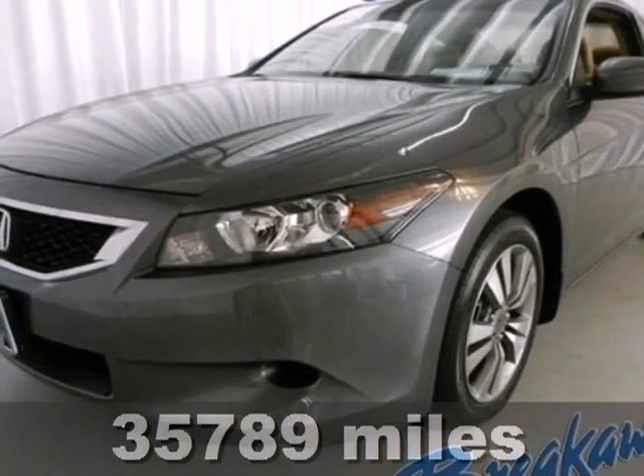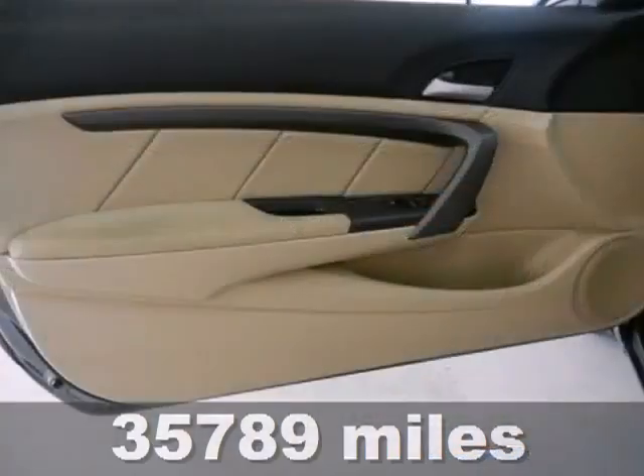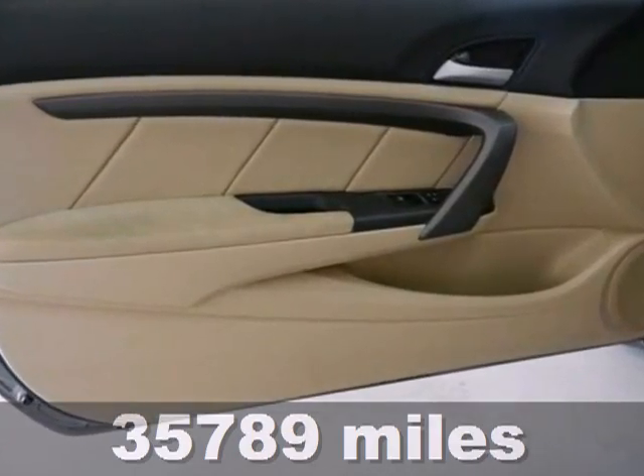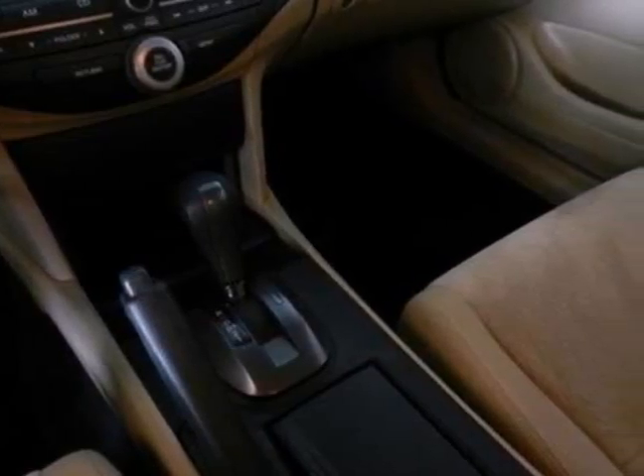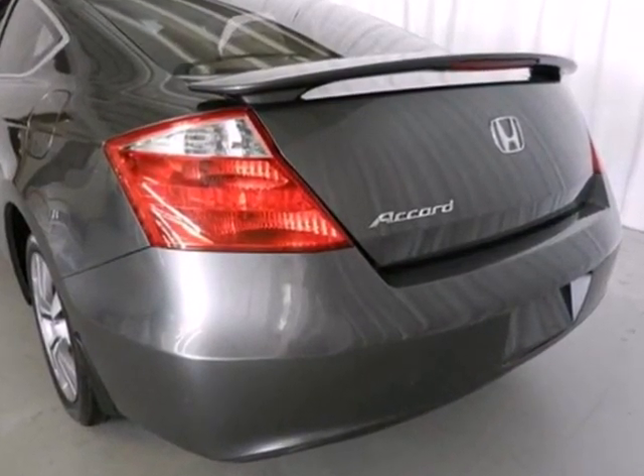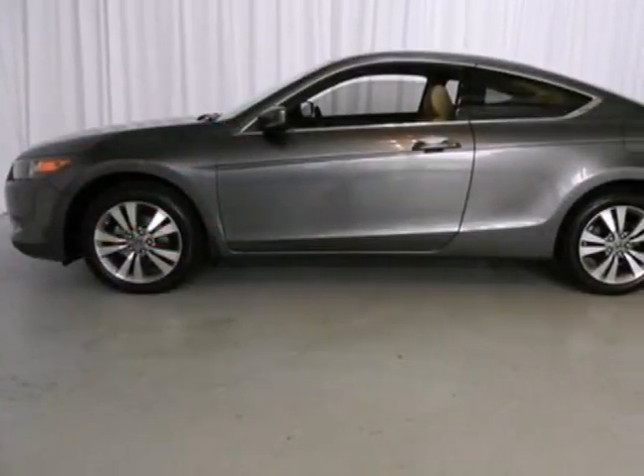It's an economical 2010 Honda Accord Coupe. The ever-popular Accord gives you the best resale of any car in its class. Plus standard features include a premium audio system with MP3 input, air conditioning, four-wheel independent suspension and a tire pressure monitor.